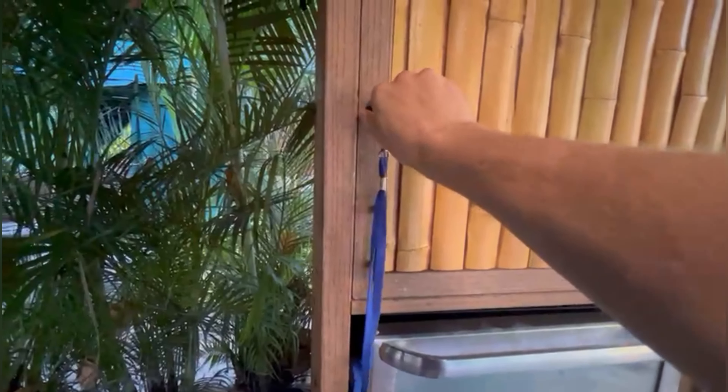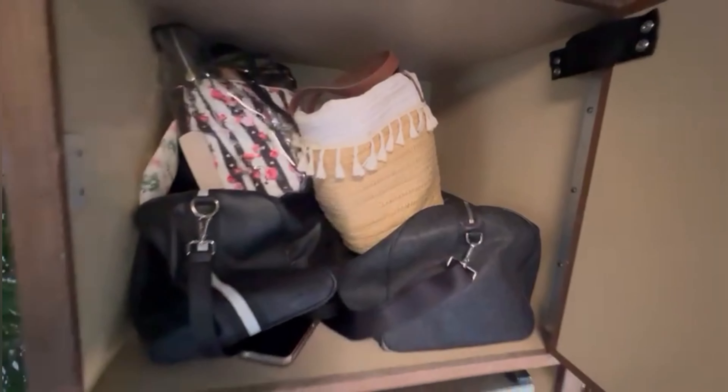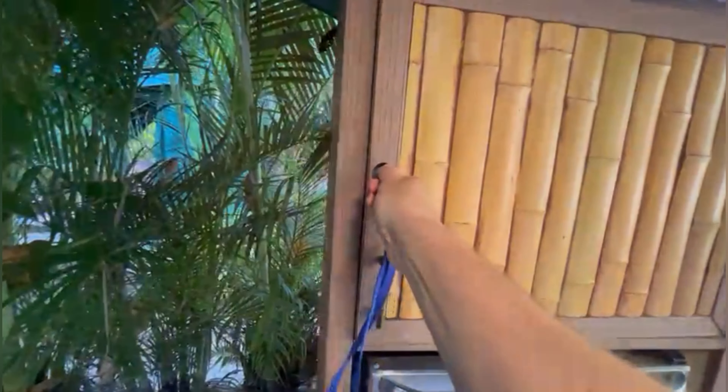Here's our locker, which is absolutely massive — I don't know if you can tell, but basically my whole arm can fit in there. It's massive. Got some more towels up here. Lock that up.